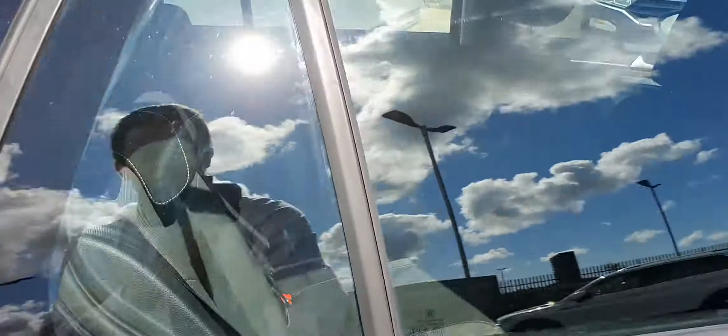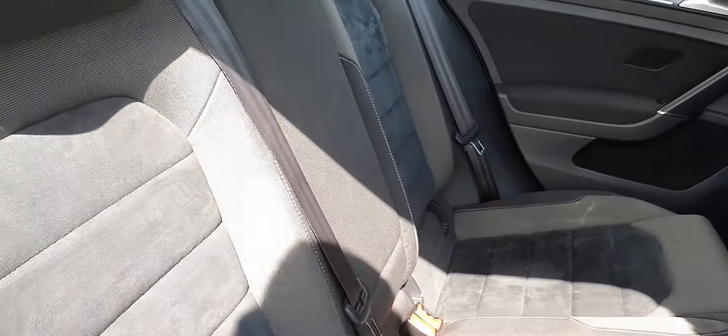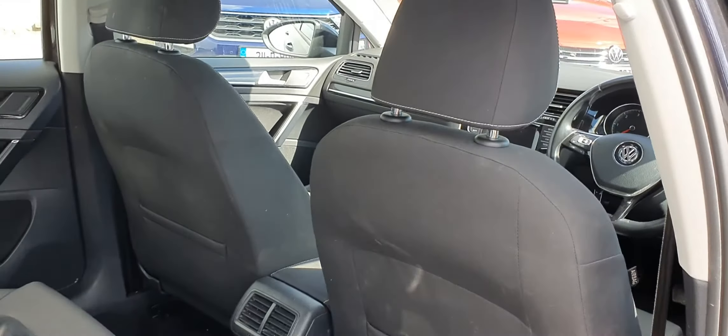Into the backseat, we can see that we have this lovely luxurious half-cloth half-leather interior. It's extremely comfortable and extremely spacious for a hatchback — great for long drives.